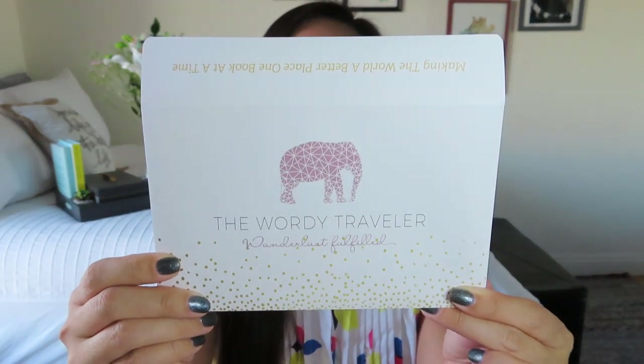I'll leave all of that information in the description box below. This time it came in a more square box and it does have their cute little pink elephant on it. I'm going to turn it over on its side so I can pull everything out without anything breaking or falling to the ground — which is always a worry. Inside I'm seeing a little envelope with their pink elephant logo, which I love.